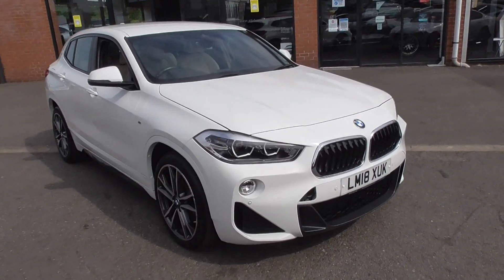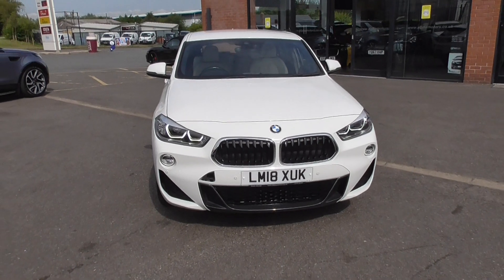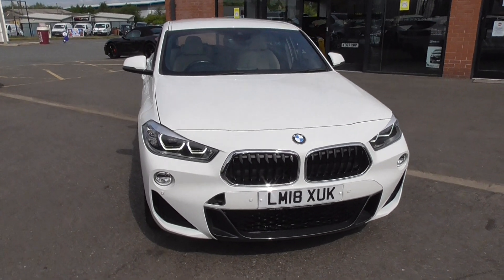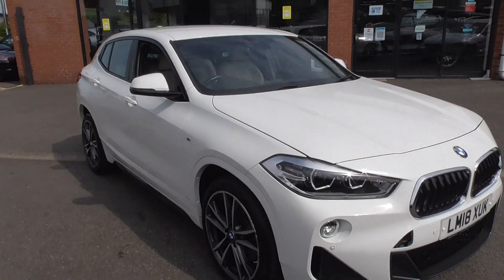The X2 is a very aggressive looking vehicle. This is the M Sport, so it gives you the sportier body kit: a more pronounced front and rear bumper, a different side skirt, and different alloy wheels. The car just looks really, really aggressive.